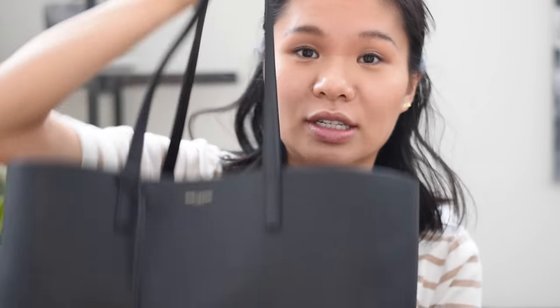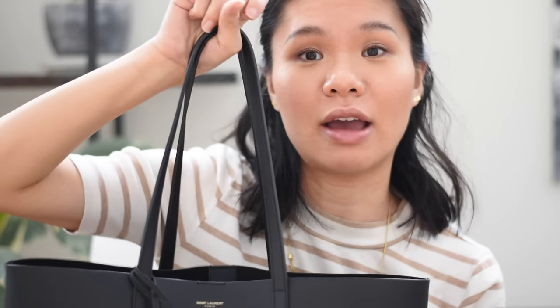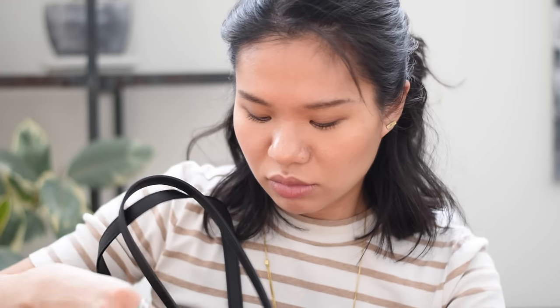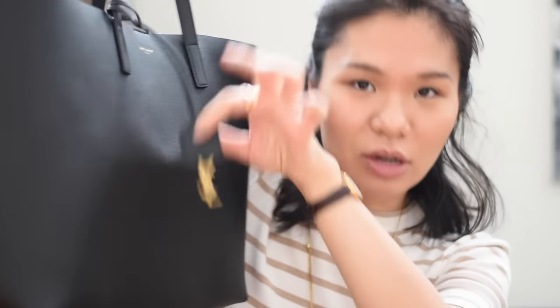Let's jump right into it. I recently purchased this Saint Laurent shopper tote. I got it the first of February in black, which is actually pretty hard to find. I got it off the UK website, which is a little cheaper because of the conversion rate right now. I don't think I'll do a full bag review here, but it's obviously a really large tote — I saw it on The Anna Edit.